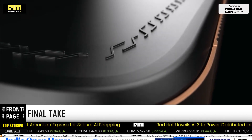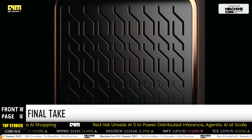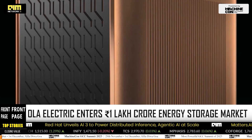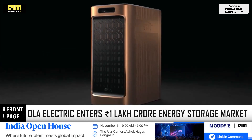The introduction of Ola Shakti diversifies Ola Electric's product portfolio and positions the company to capitalize on growing demand for residential energy storage in India. With the government's emphasis on renewable energy adoption and grid modernization, Ola's holistic approach aligns with national sustainability goals.